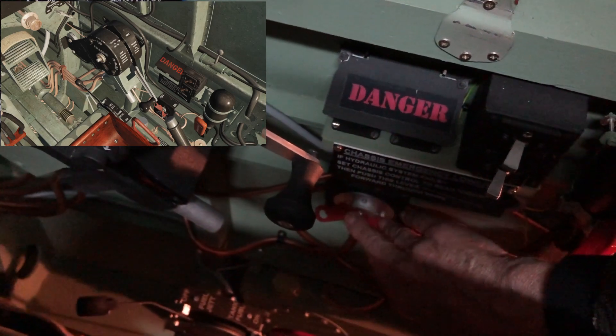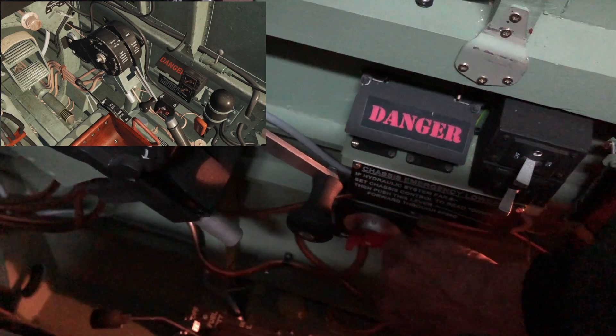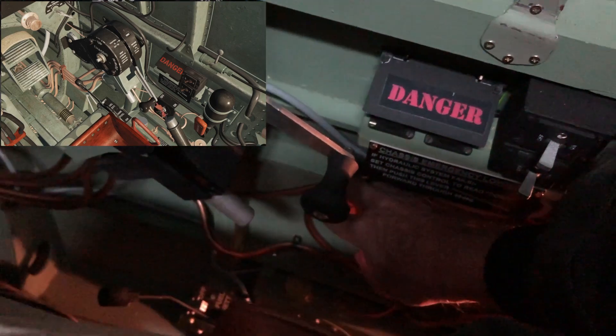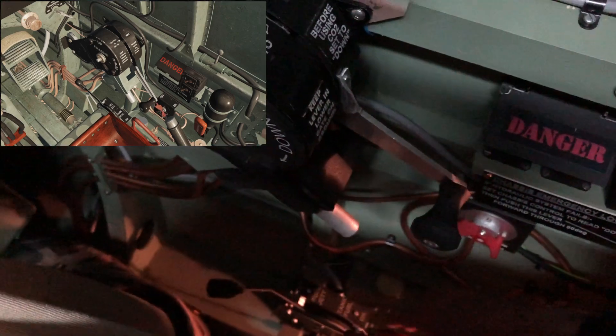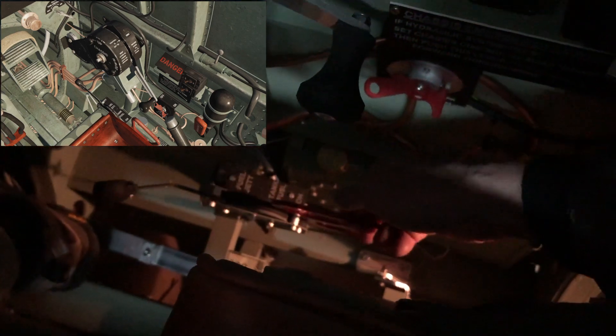Down in the bottom here we have the washer fluid, which you can switch on. And then we have the jettison handle over here, which can be set to the lock position, and the jettison handle itself which can be pulled.